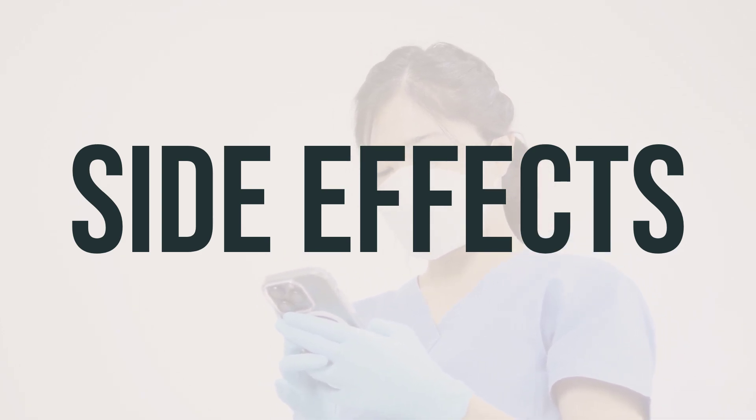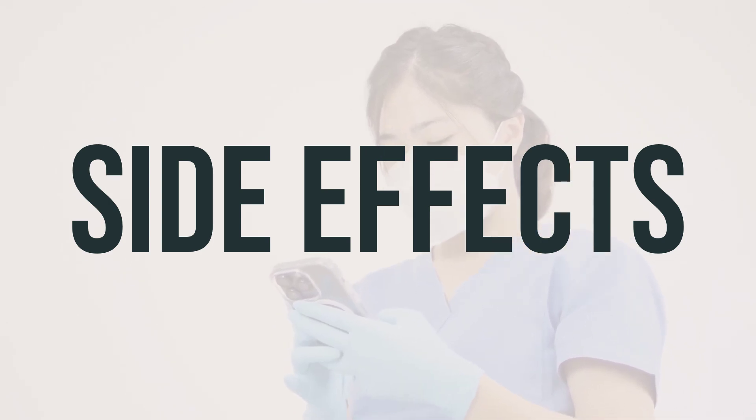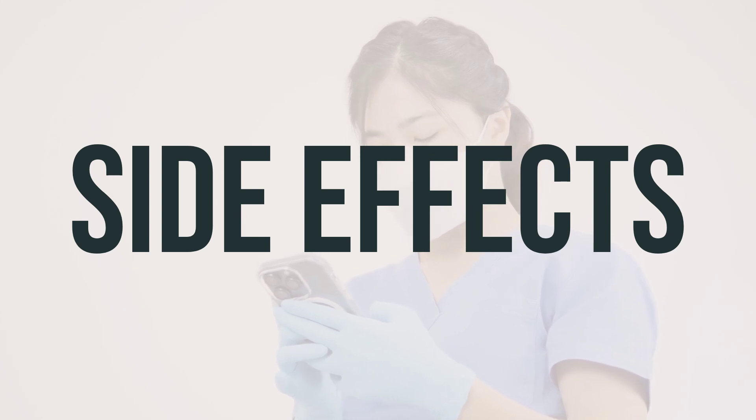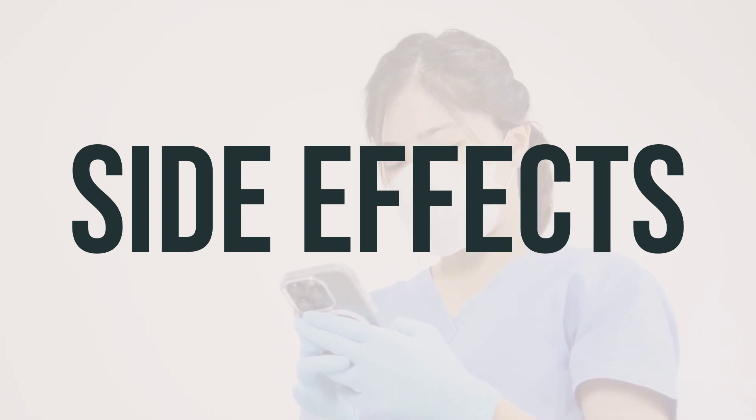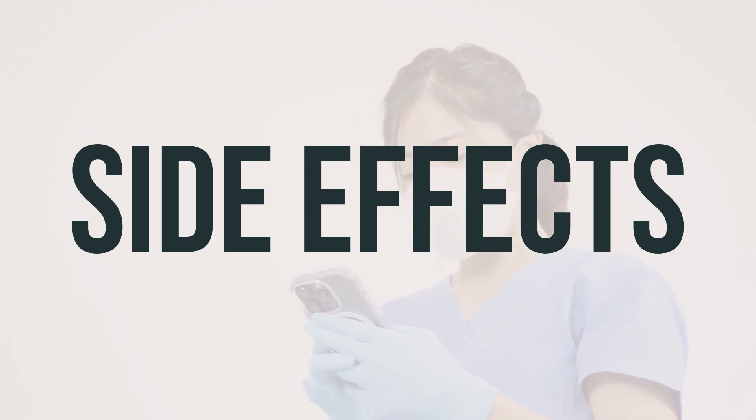This medication can also decrease bone marrow function, which may cause a low number of blood cells. It's important to tell your doctor if you experience symptoms such as unusual tiredness, pale skin, signs of infection, or easy bleeding/bruising.